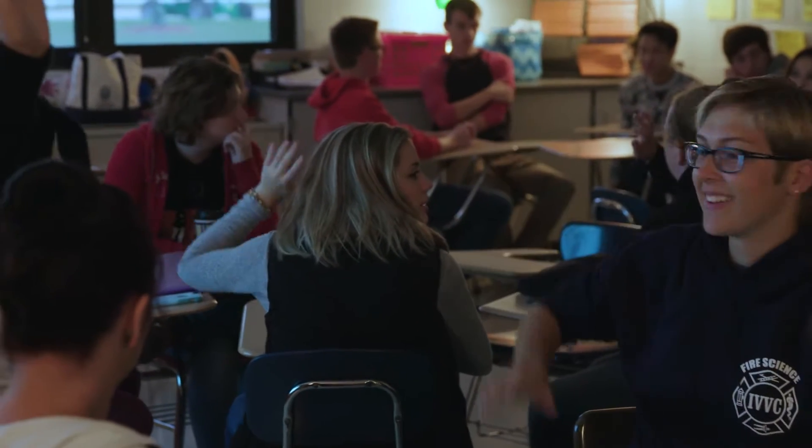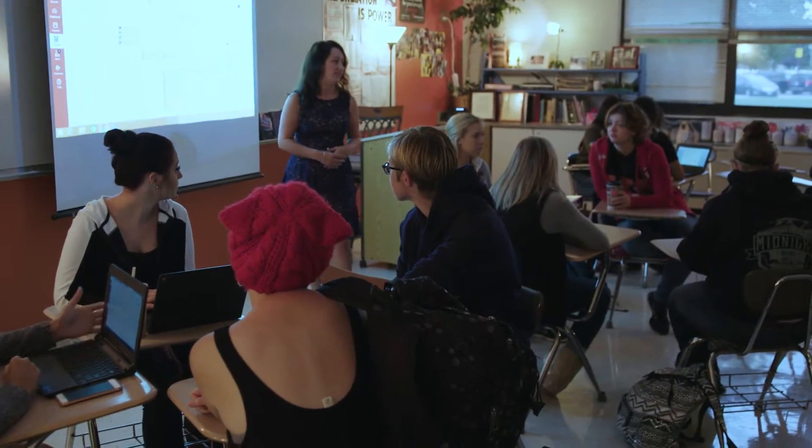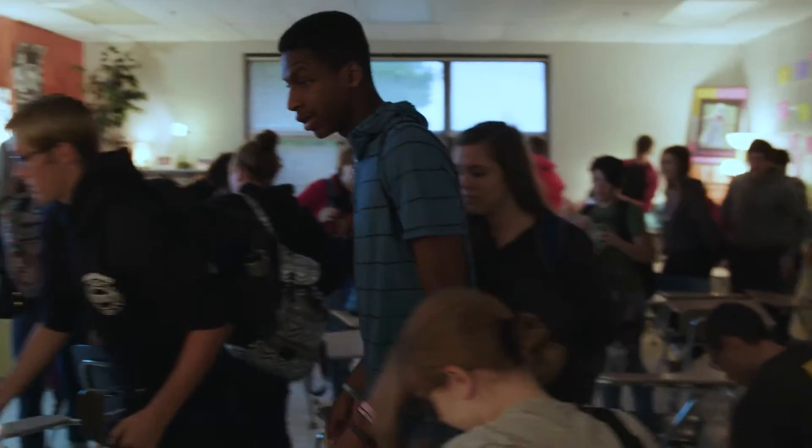I believe our school board has a vision that we should meet every student where they are. Let's go ahead and move out to the learning space so we have a little bit more space for our activities today. The environment that we have created is going to provide a greater avenue for teachers to teach and for students to learn.